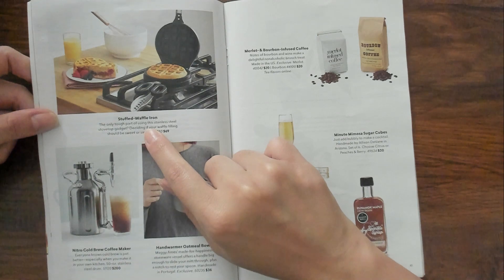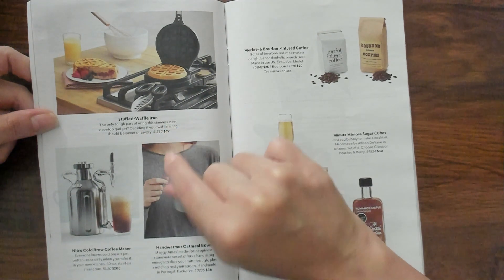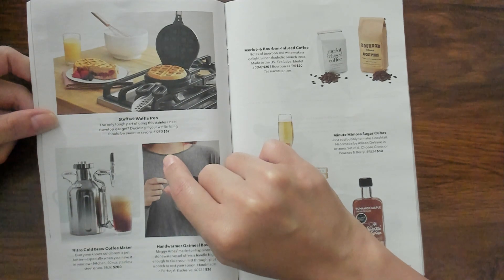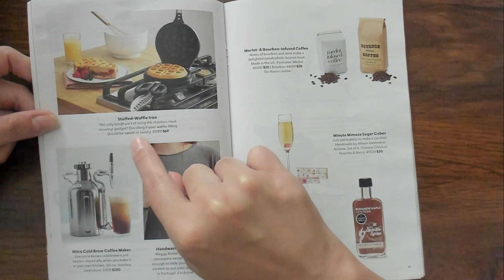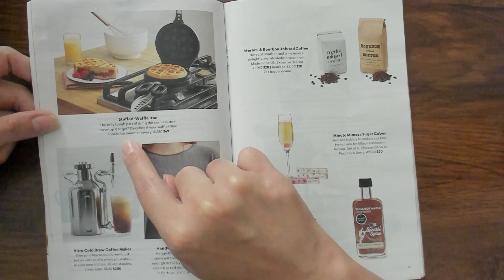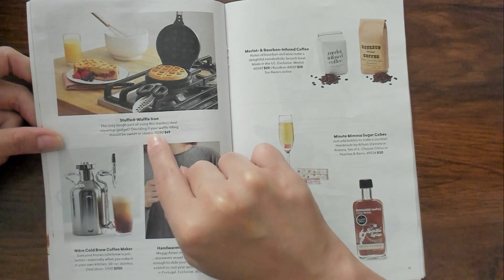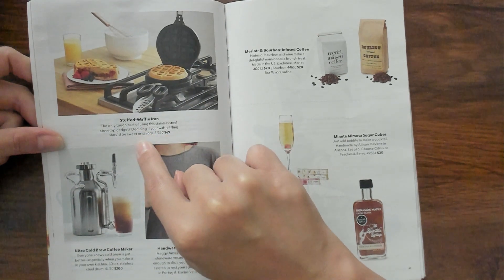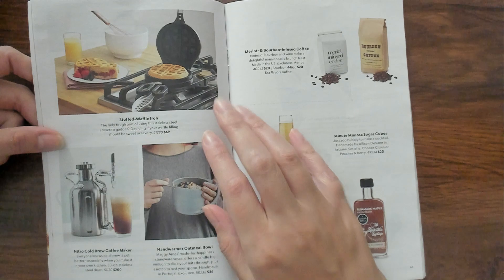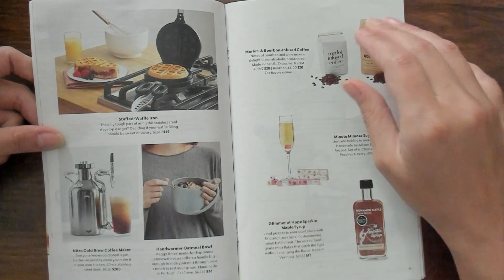Make your own fortune cookie kit. That's cool. Indoor s'mores fire pit. That's cute. It's $175. I don't know if it's that cute. Stuffed waffle iron - yes. The only tough part is deciding if your waffle filling should be sweet or savory. Yeah, 69 bucks, but I super want that.